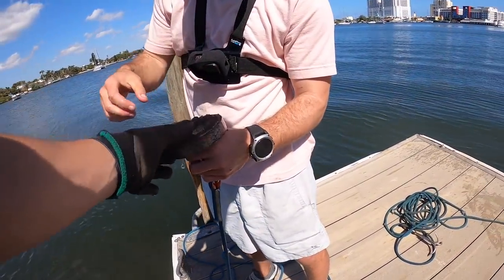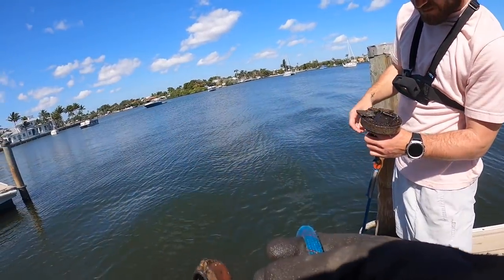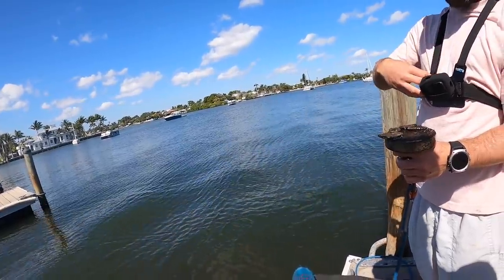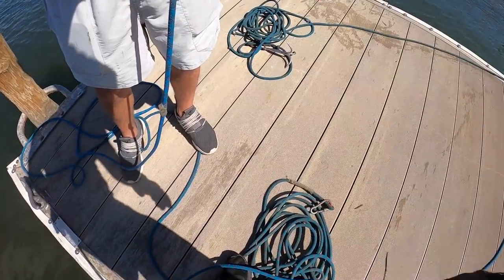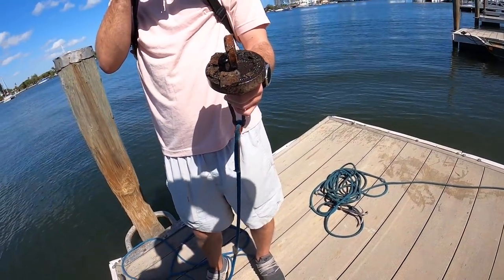Oh Matt's got something — I have no idea what that is. There's some other stuff on there — that is weird looking. Something smells like oil. That is nasty.